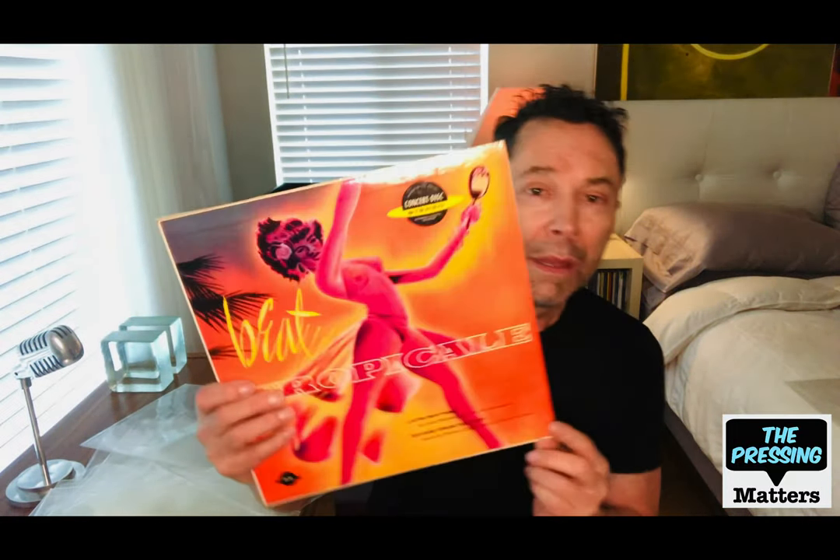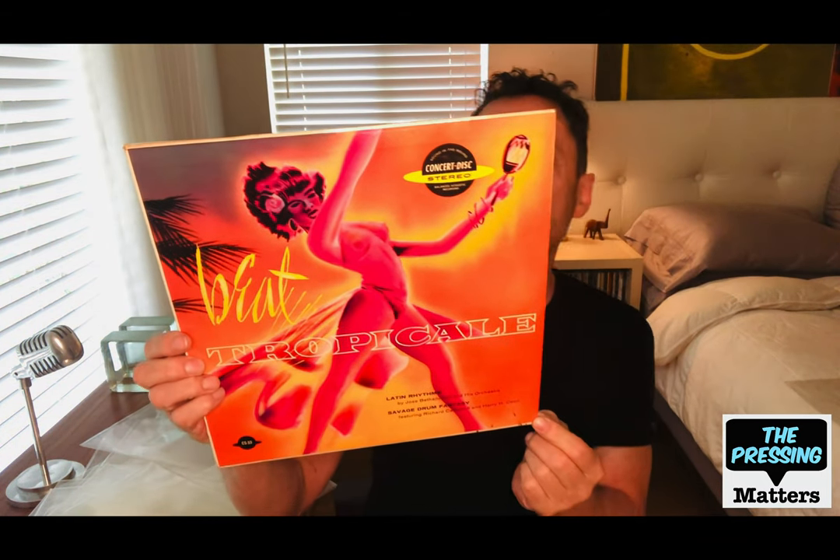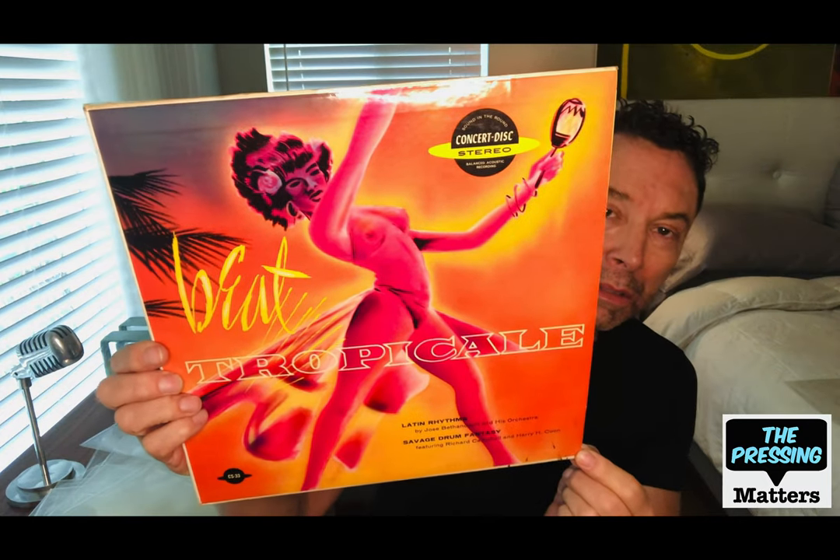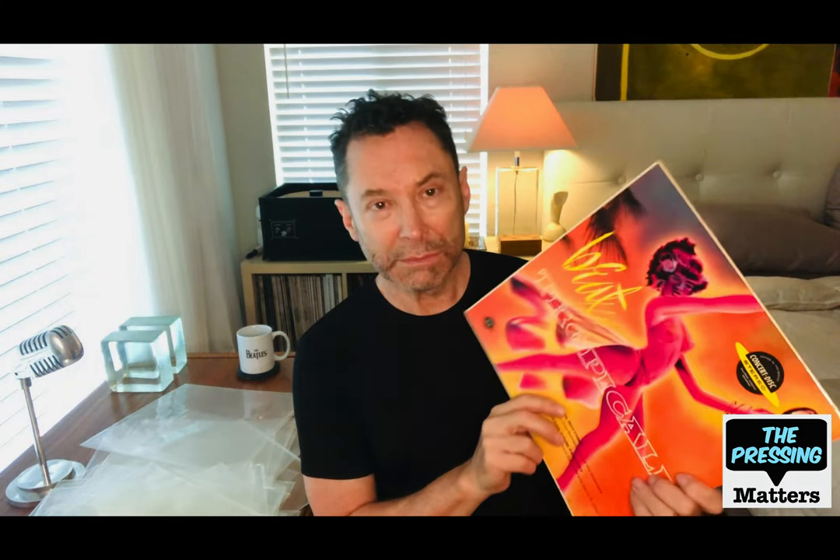I'm going to tie it up with this one because it's so rare — Beat Tropical by Jose Bethencourt and his orchestra. Check that cover — it is gorgeous. This is on Concert Disc; as I mentioned earlier, they were an early audiophile label. This is rather hard to find — you probably won't see one in the wild; you might have to get it on Discogs. The second cut is called Savage Drum Fantasy. With exotica, everything is savage — rituals and stuff like that — and that's what makes it fun. The late 50s were a fun time for audio and stereo buffs because of all these releases pushing the boundaries of stereo reproduction.